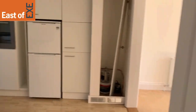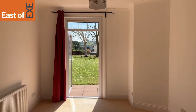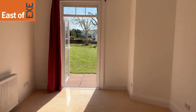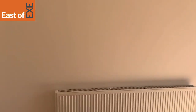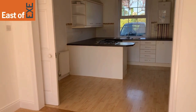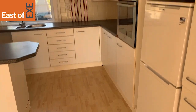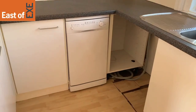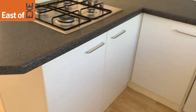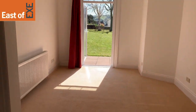And then finally you come into this open plan kitchen with living room. You'll see that you have access to your private patio, which I'll show you shortly. You have this generous entertaining and living space. The kitchen does come with white goods and there is space for a washing machine. Overall a really stunning sized room, and you will also have a storage cupboard here.